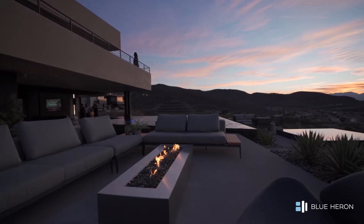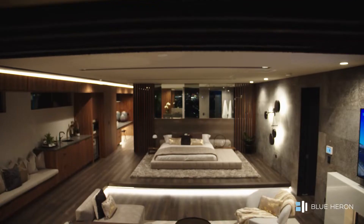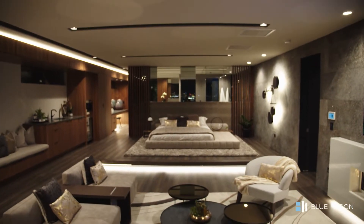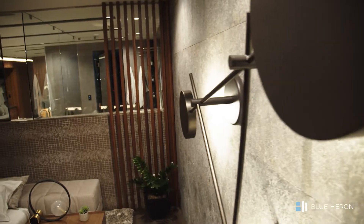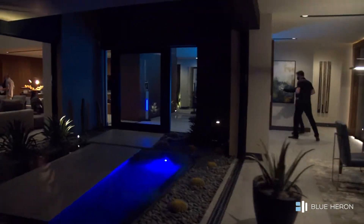This is one of the new phases of model homes that features our BH Furnishings division, which is a way that we can come in and customize all of the decorations in the home. The furniture and everything is designed by our furniture and decorations team to flow perfectly with the architecture.